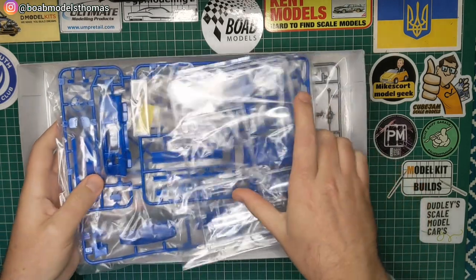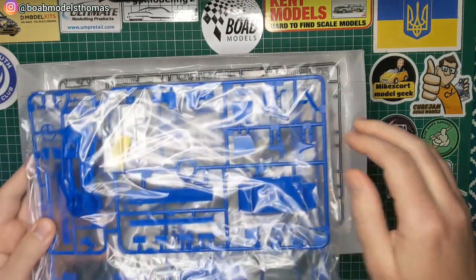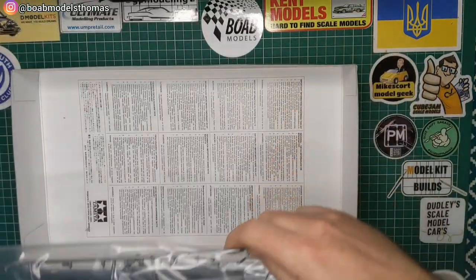It's moulded in blue so you could leave it unpainted. There are clear sprues, other blue sprues, and a metallic grey sprue.